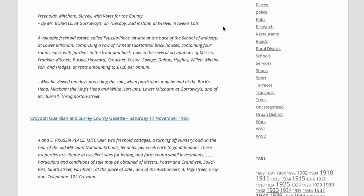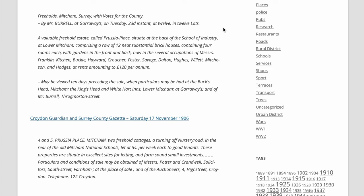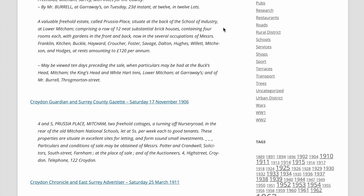And also in 1906, four and five Prussia Place - a mission - two to three old cottages, reached by turning off Nursery Road in the rear of the old Mitcham National Schools, that's the parish rooms - at five shillings per week each to good tenants. These properties are situated in excellent sites for letting and form sound small investments.